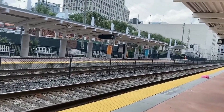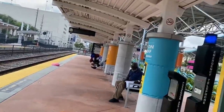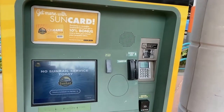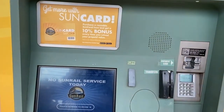Here is the ticket machine — this is where you will purchase your SunRail tickets. The price varies depending on where you're going.